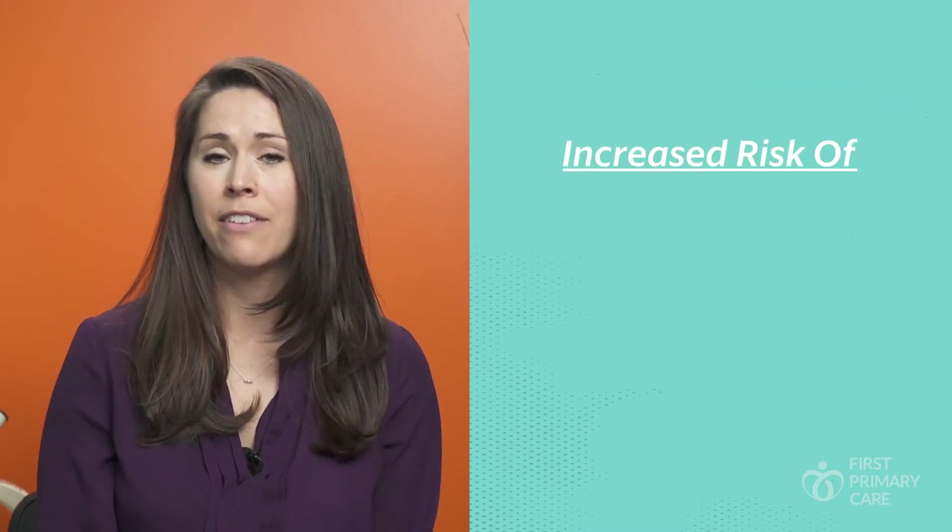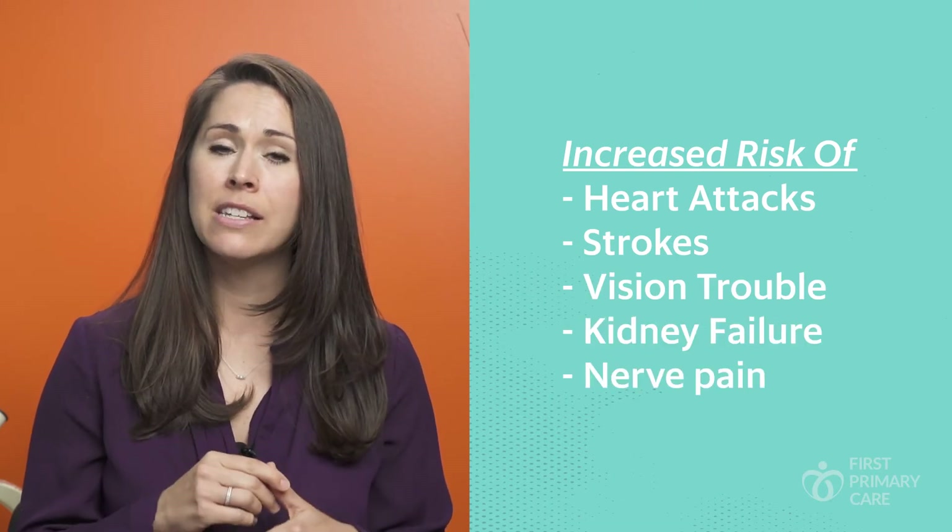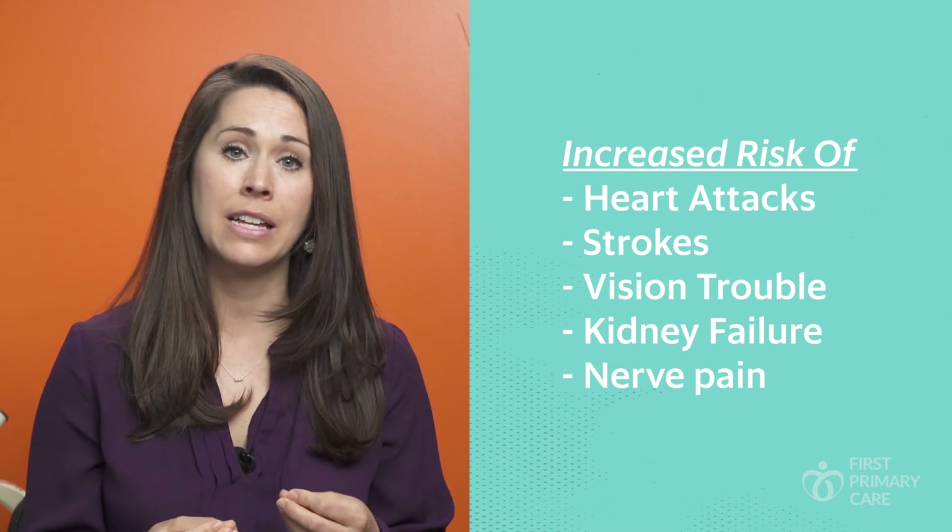This is why people with long-standing diabetes are more likely to have heart attacks, strokes, trouble with their vision, kidney failure, and loss of feeling or nerve pain in the hands and the feet.